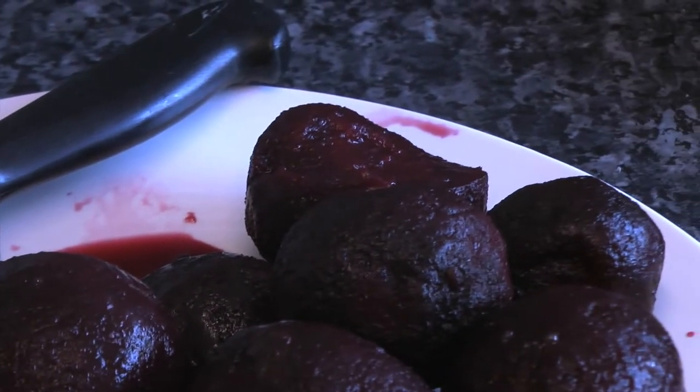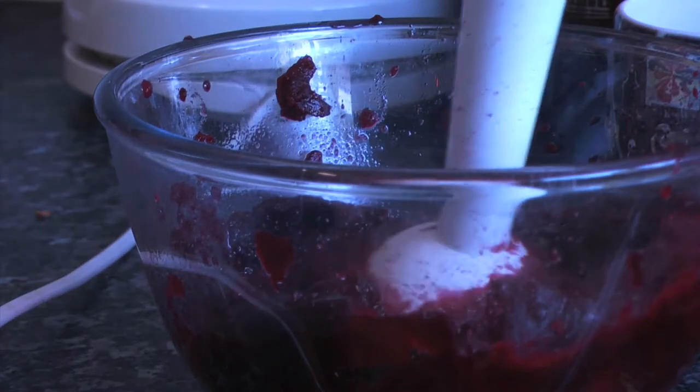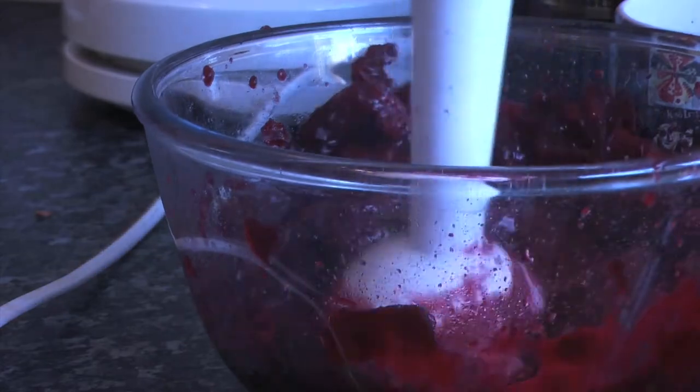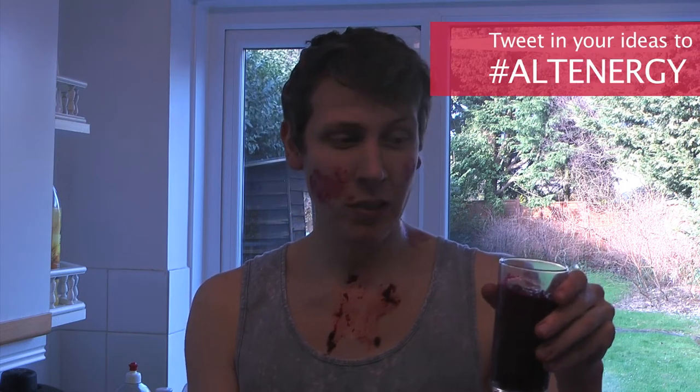Admittedly not the most appealing of beverages, but the University of Exeter found that beetroot juice helps the muscles work more efficiently by widening blood vessels and increasing blood flow, making your muscles run on less oxygen and giving you that vitalising kick. Plus, Paralympian David Weir swears by it, and he won four gold medals at the last Olympics. Although, looking at it, maybe I'll leave it to the professionals.